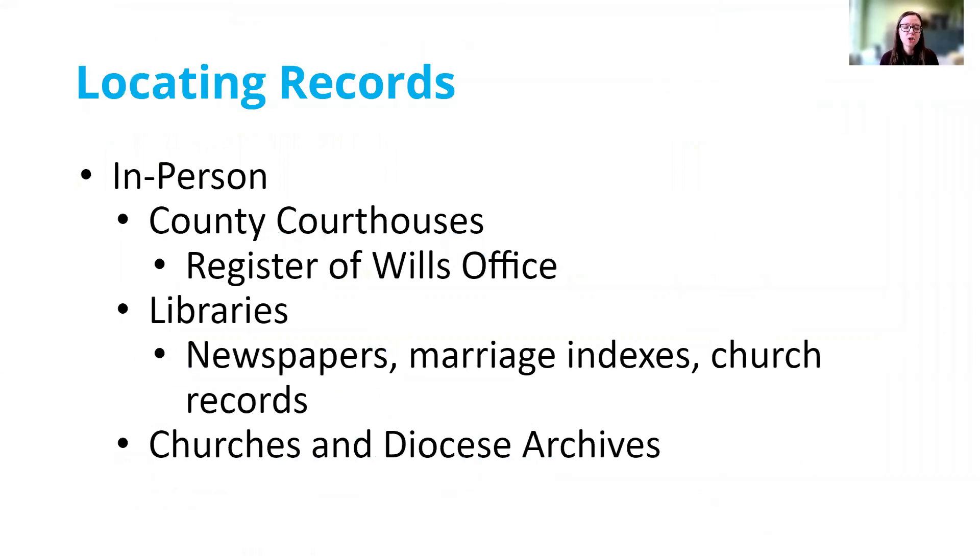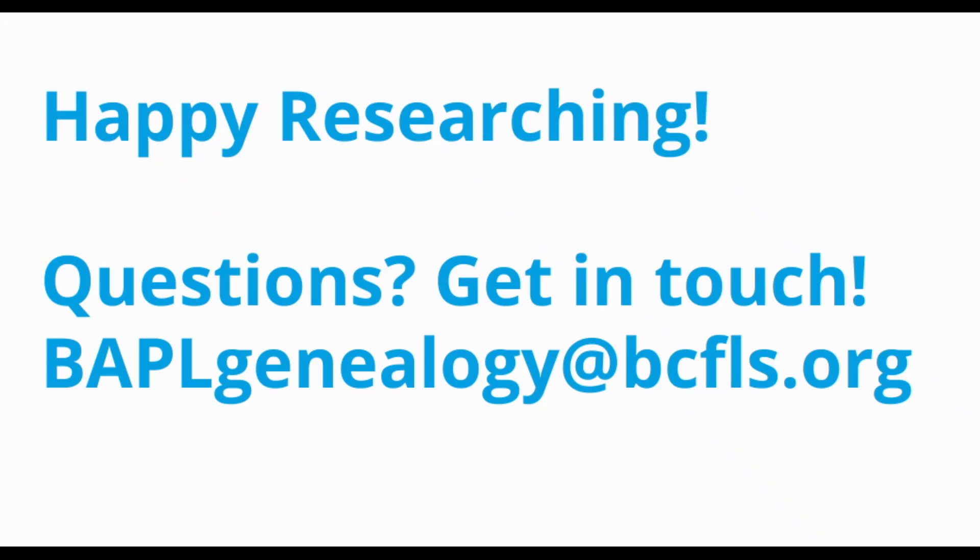If we're doing in-person research, we can go to those county courthouses and visit usually the Register of Wills office to view the original marriage licenses. We can also visit libraries where we can find newspapers on microfilm, indexes to marriages, and sometimes indexes to the newspapers themselves. The Butler County and New Castle library systems maintain indexes to marriage announcements in their newspapers, and there are often print books compiled for marriage announcements that you can find on the shelf. We also have copies of church records for certain churches, so check with your local library first. And you can reach out directly to churches or dioceses to ask if they have material in their archive that could answer your marriage question.